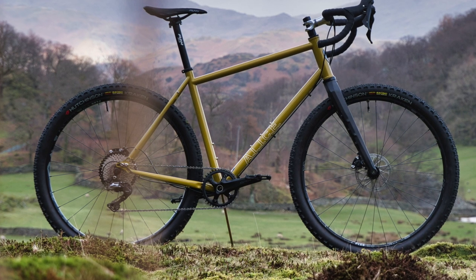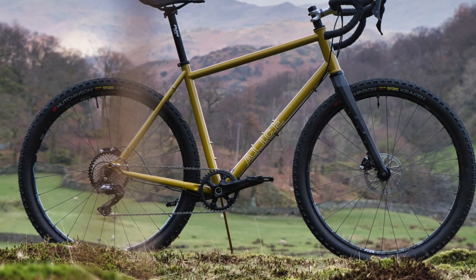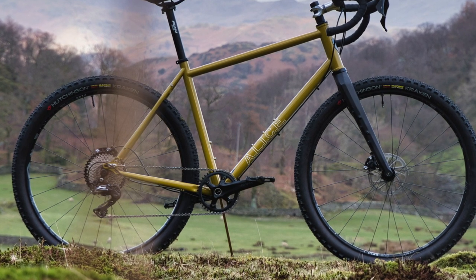Let's start with: what is this bike? I'm sure a lot of people look at it and go, hmm, that looks interesting, but what is it? It is an adventure bike, and I know that's kind of a catch-all.